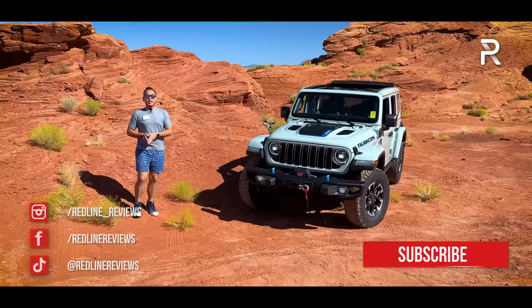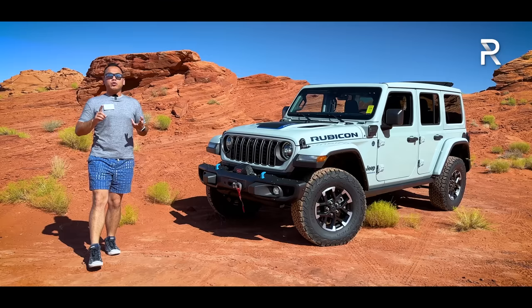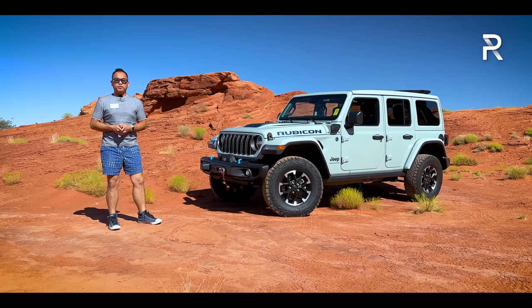This is the 2024 model. It got some new styling updates front and rear, some new technology, and a new trim level called the Rubicon X. Today we're out here in beautiful St. George, Utah, to drive the new Wrangler on-road and off-road. We're going to go over all the changes Jeep has made, and the big question: if you're looking for an iconic American off-road vehicle, has Jeep made enough changes to keep this model competitive against Ford and Land Rover? Stay tuned to find out.